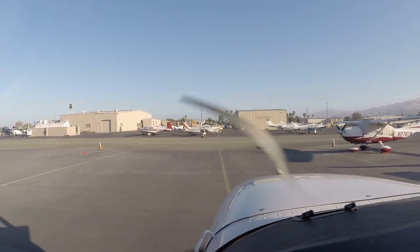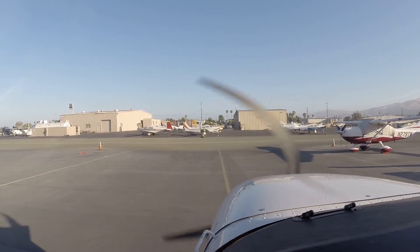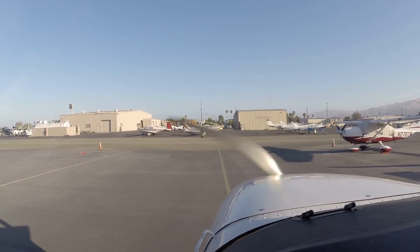So what'd they do here? They got the airport. Yeah, it's just the range is all it is. There you go. We're staying in the pattern today, so we're not setting that.